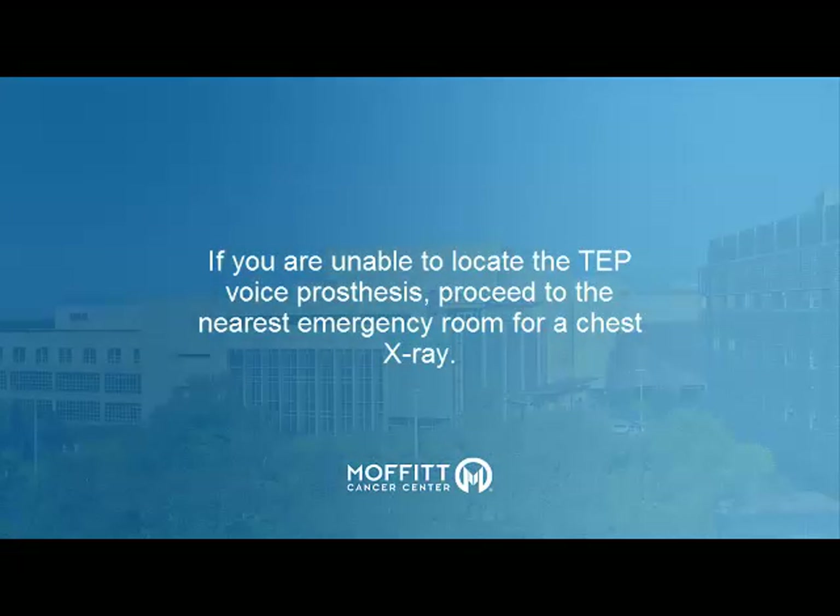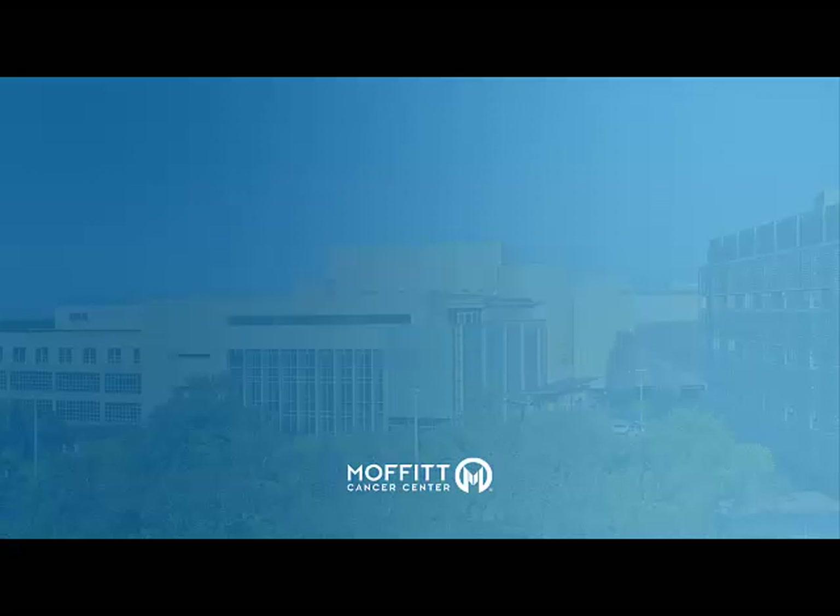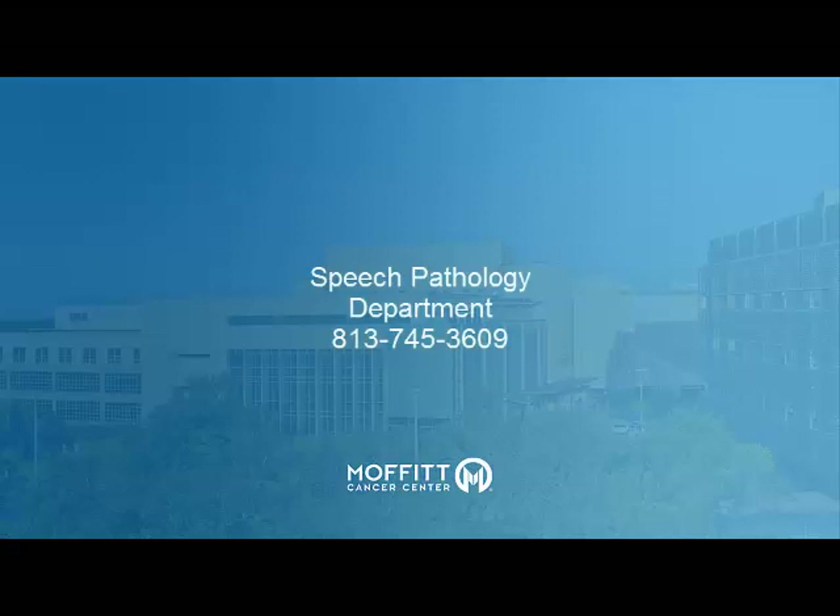If you are unable to locate the TEP voice prosthesis and think it may have fallen into your lungs, you will need to get a chest x-ray. Proceed to your local emergency room immediately. Call the Speech Pathology Department as soon as possible to make an appointment to have your TEP voice prosthesis replaced.